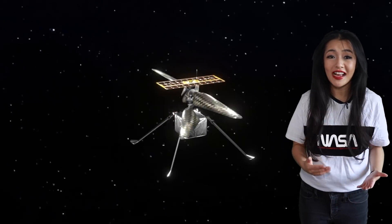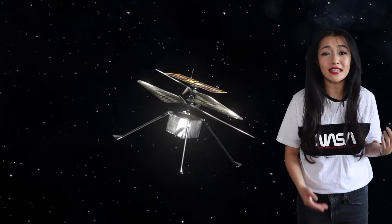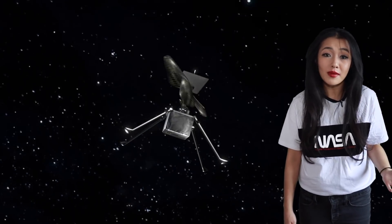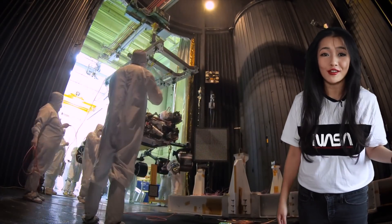The blades spin at 2,900 rotations per minute — a typical helicopter blade spins at around 500 RPM. The engineers tested the helicopter on Earth in environments as close to that of Mars as possible, but it's never possible to model everything.